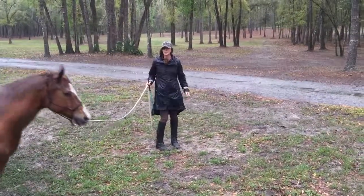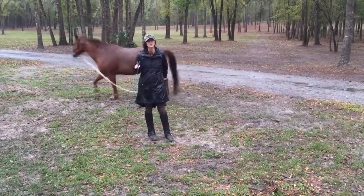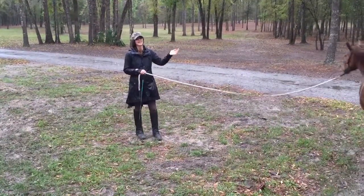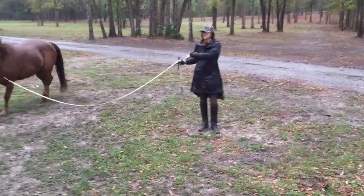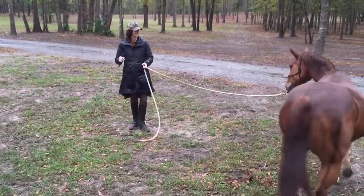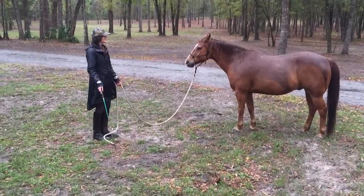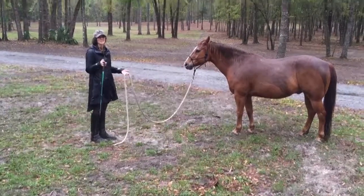I'm not being too picky. We're going to work on one variable at a time. Right now we're simply working on the depart moment — the send — even though half the time he's picking up an outside lead, or he's cross-firing, or not doing a round circle. Anytime I have to use the stick, I mix in friendly just to triple check that we're still cool.